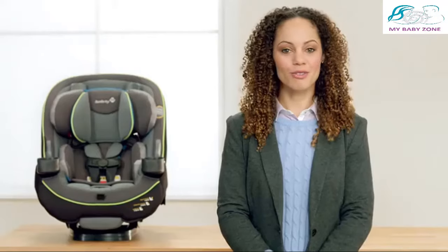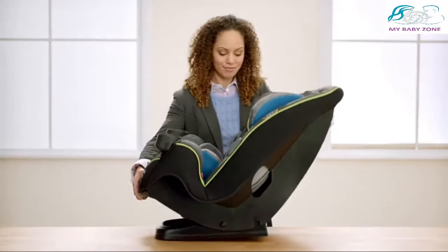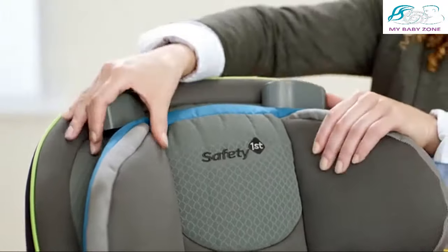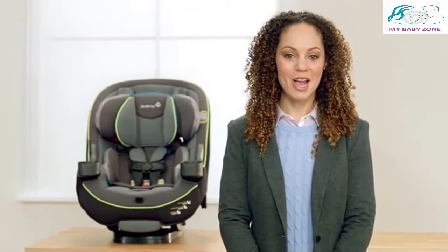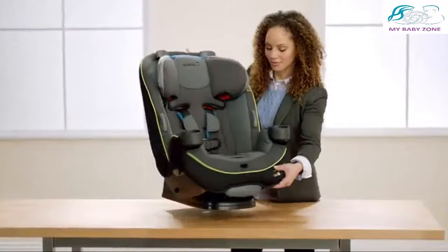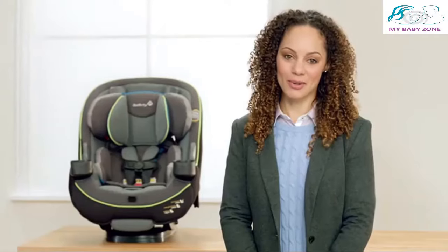The Safety First Grow & Go is a 3-in-1 car seat designed to help protect your baby from infancy up to 100 pounds, changing and growing to match your child. It can be installed in three different positions: rear-facing, forward-facing, and a belt position booster, and can easily transition as your baby grows.